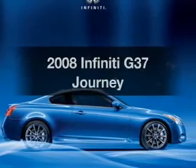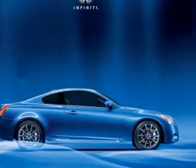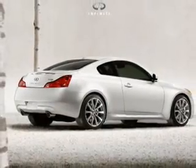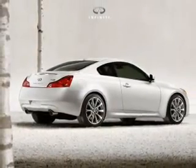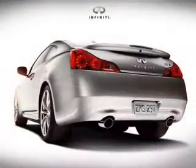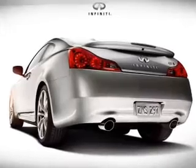Imagine yourself in this 2008 Infiniti G37. This is the set of wheels you've been looking for. With a reliable six-cylinder engine connected to a smooth-shifting five-speed automatic transmission, the anti-lock braking system will help deliver you safely to your destination. This car has separate passenger temperature controls.